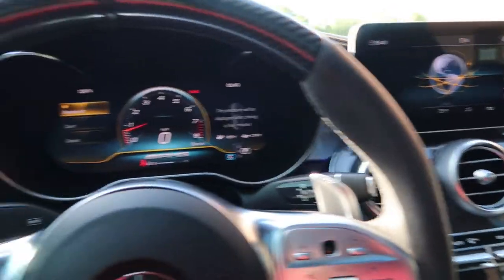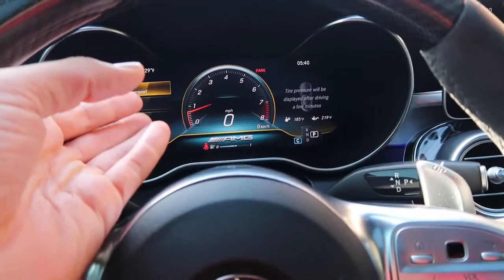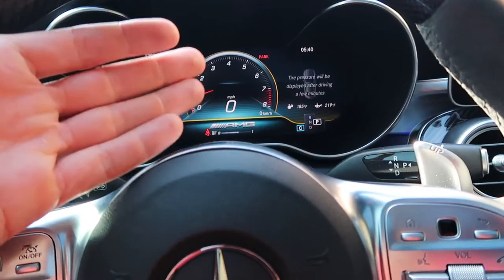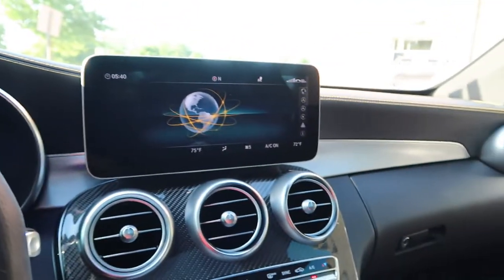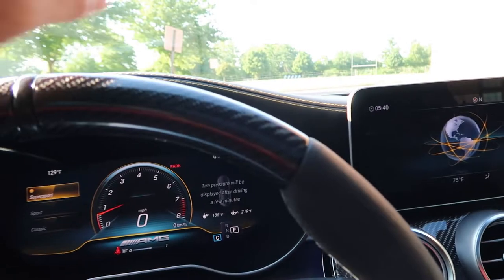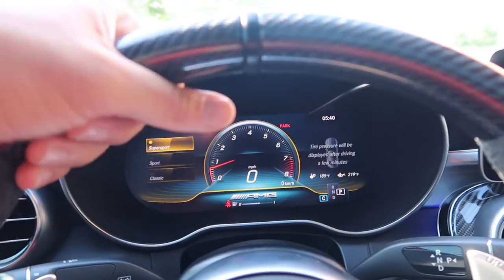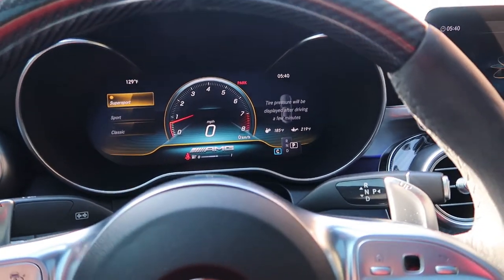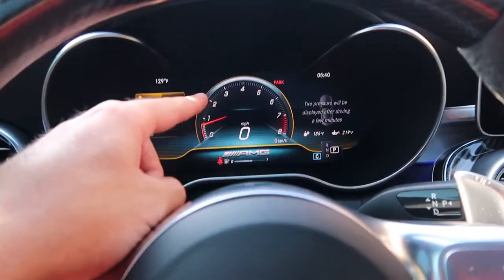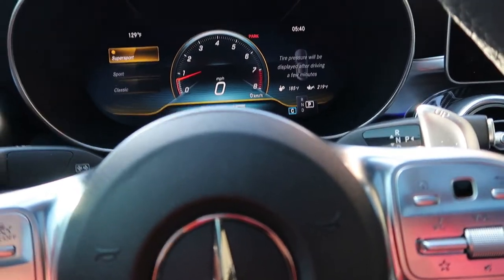So first of all, this is called the digital display — the newer digital display. These 2019 to 2021 cars have the V8 and the new front grille. It used to be called the Panamericana grille, but it's the new AMG facelifted grille. The old one is very analog; this one is extremely controllable.